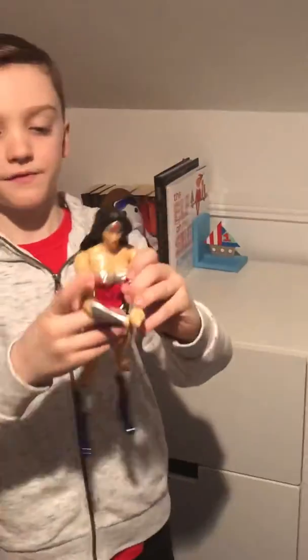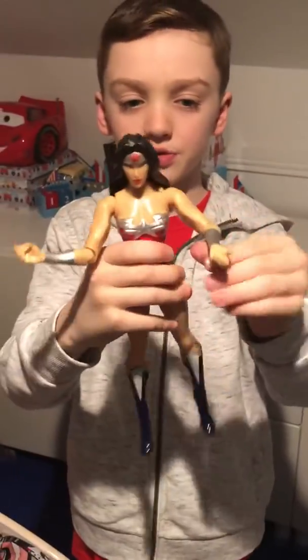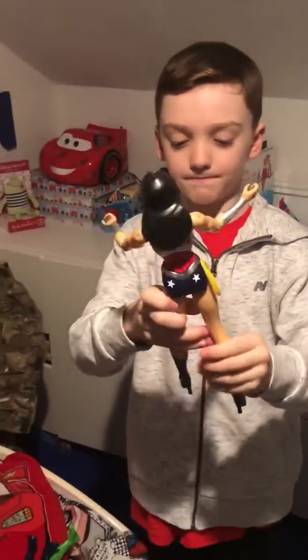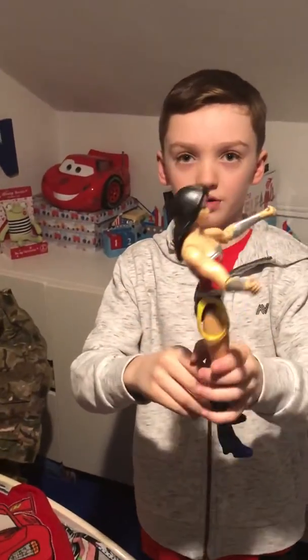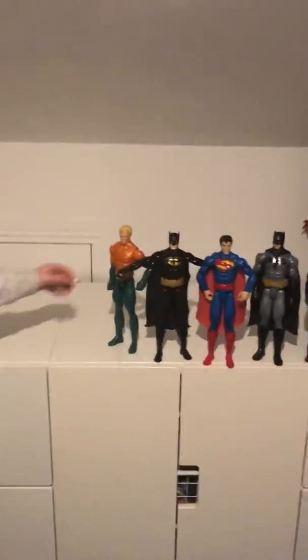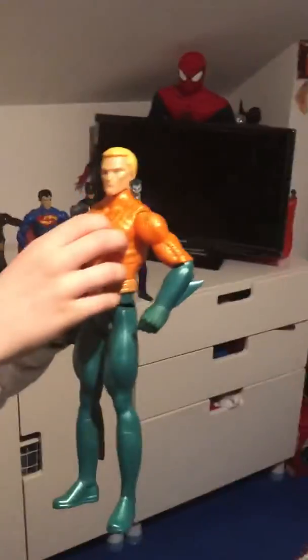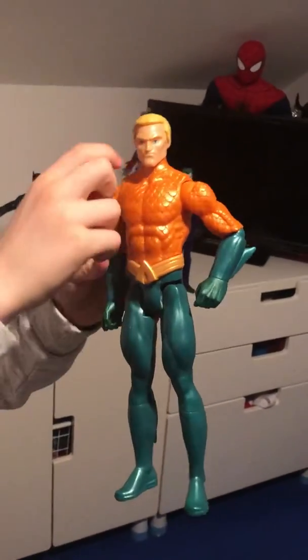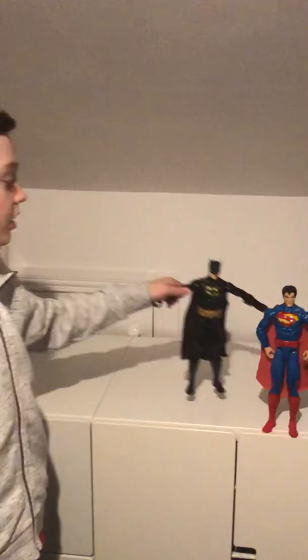Now we've got Wonder Woman with her metal shield on her wrist, her boots, her black hair, and her shield on her head. And now we've got Aquaman with his orange t-shirt, his green trousers, and yellow hair.